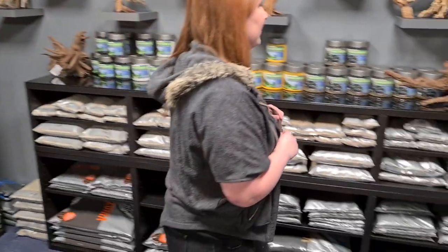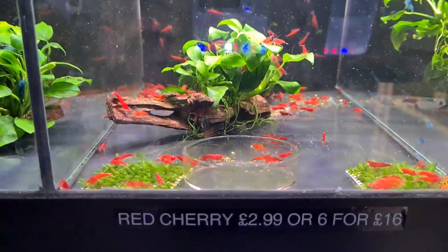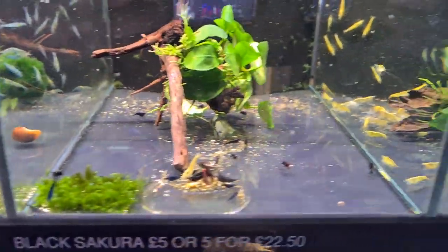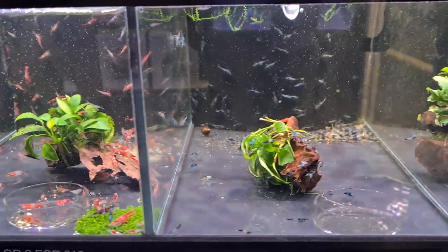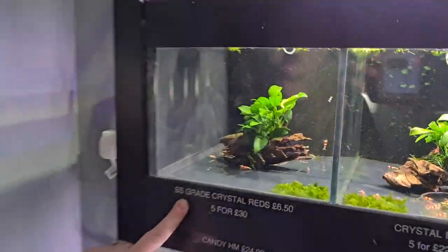There's loads of rock stocked up too, plenty of stuff in here — so get yourselves down for that. Then let's go to the nano room. In the nano room we've got lots more shrimp back in stock: some really really red cherry shrimp, blue velvets, blue jellies, black sakuras, yellow fires, and we've got red release and carbon release — so lots of neos in stock.